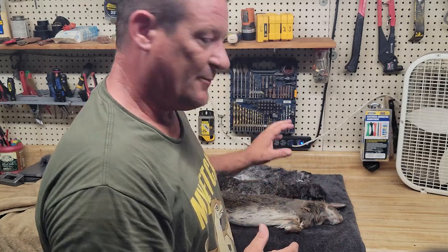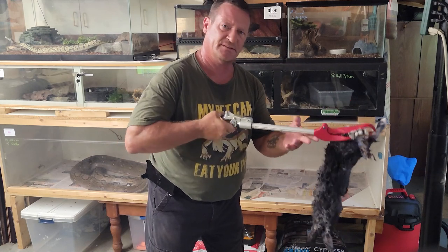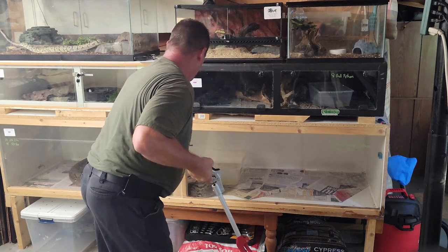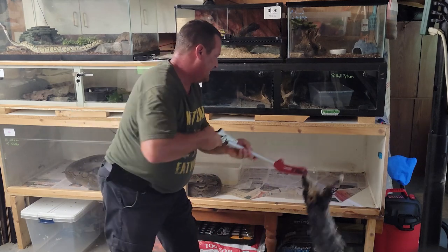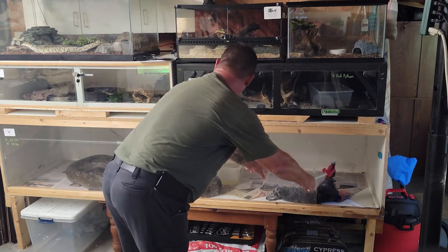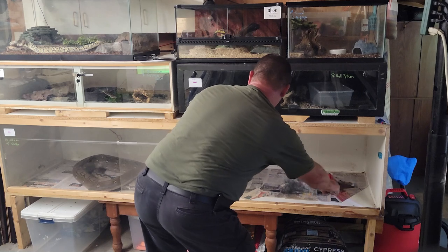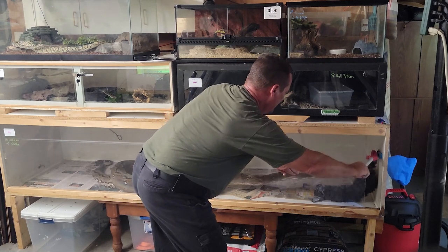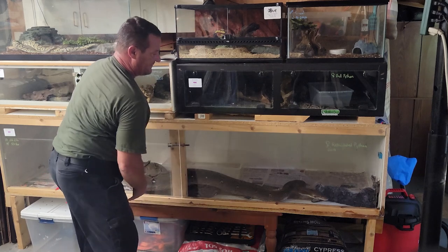I want to show a couple different feeding techniques. We're going to start with Monty. The first technique consists of just opening up the door and kicking the prey item in where you're out of the way. With a four-pound rabbit it can be a little tough to hang on to. I'm opening the enclosure on the opposite side that she's at, just hooking the prey item in there. The glass is between me and her - there we go. Just close the door a little bit and she's going to find that rabbit in just a second.